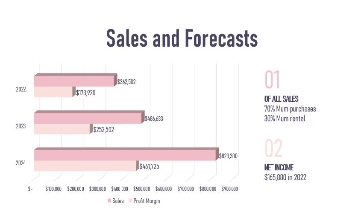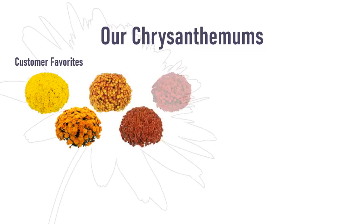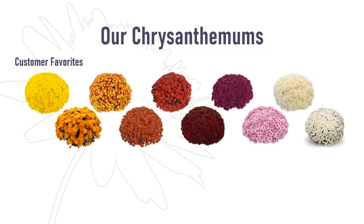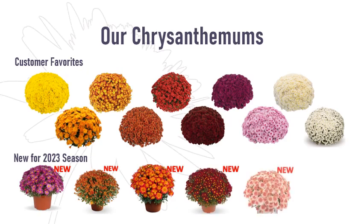With the help of our investment, expanded market and production capabilities, we estimate $823,000 in sales and $461,000 in profit, with a 56% profit margin for the 2024 season. To provide our customers with a wide range of colors to fit every decorator's needs for the 2023 season, we are back with 10 of our customer favorite color mum varieties. And new this year, we added six new color varieties, which will also be available in our exclusive three-tone mixed pots.